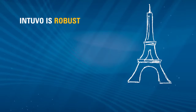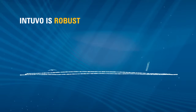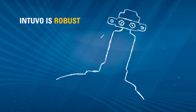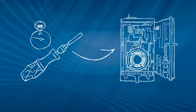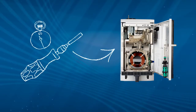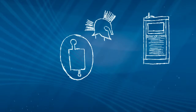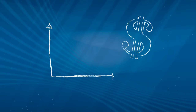Intuvo is robust. Intuvo eliminates traditional nuts and ferrules. An audible clip tells you your connection is leak free. The column is replaced in less than one minute and never needs trimming. A new inert flow path offers distinct advantages. The guard chip, a disposable retention gap, protects the system from nasty sample matrices and is changed in seconds. This innovation translates into less downtime and higher productivity.